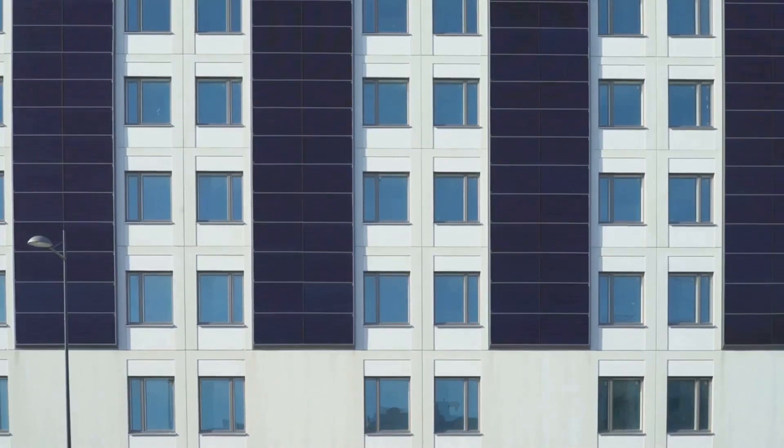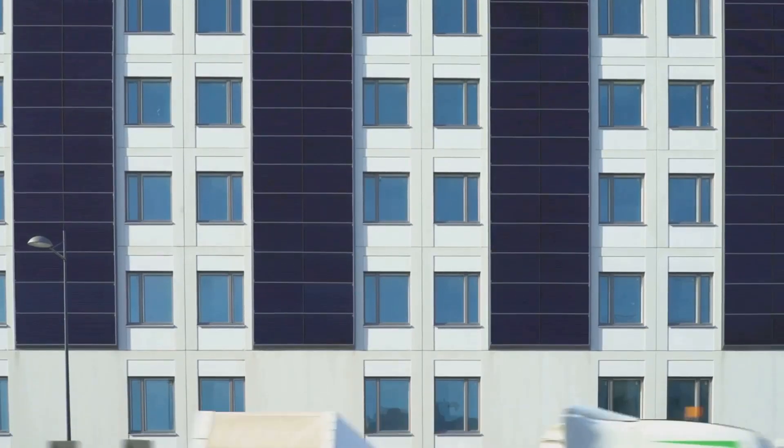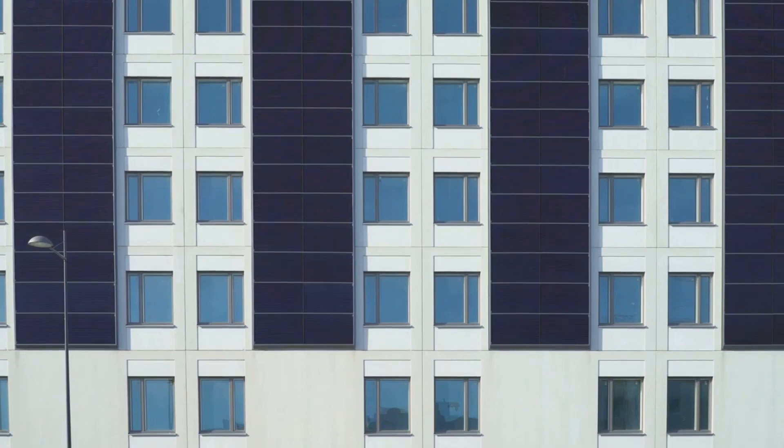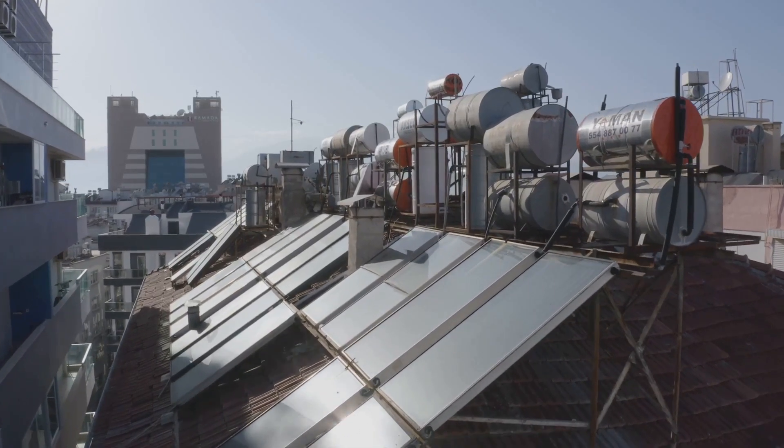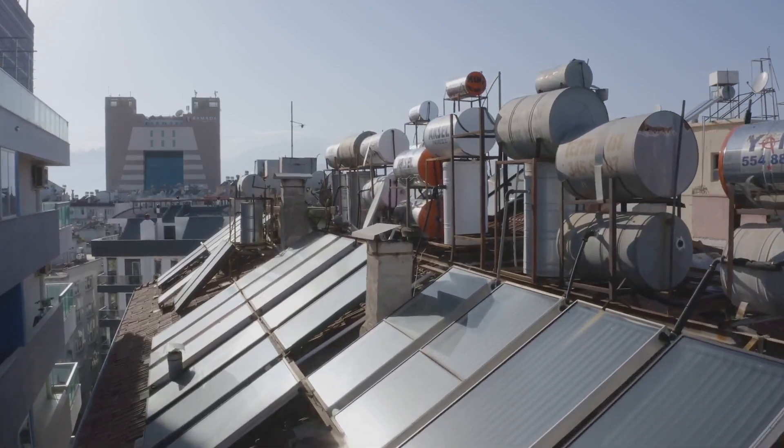In the world of renewable energy, beauty meets functionality in a remarkable way. Today, we're peeling back the layers on solar panel skins, an innovative concept that's changing the face of sustainable power generation.